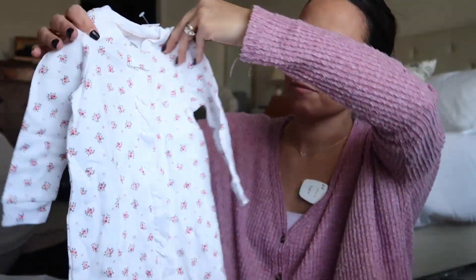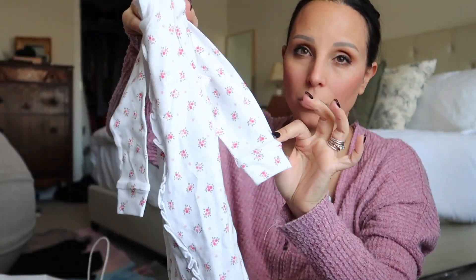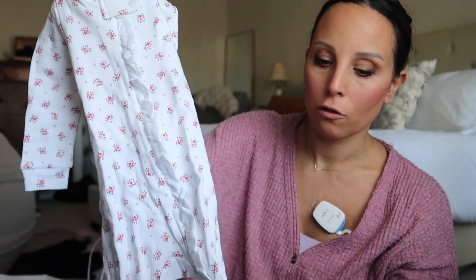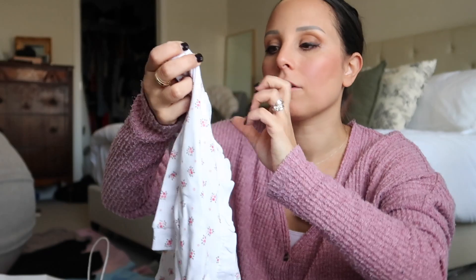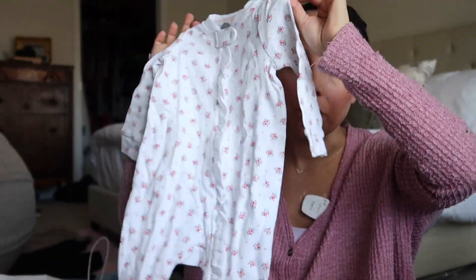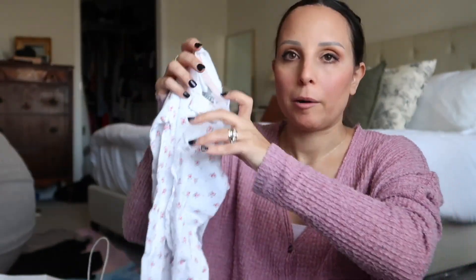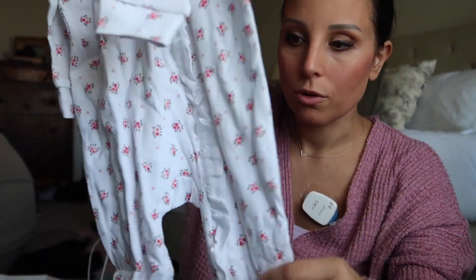Next is a little onesie from Gap - I don't think it has the two-way zipper or fold-over mittens, but I thought it was so cute and I got it on sale for like four or five dollars. It's six to nine months. As a third-time mom, I know I need a little bit of everything - I don't want to get all zero to three months. How beautiful is this print? The ruffles - cover me in ruffles! So adorable.